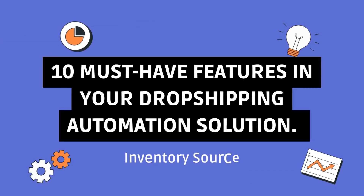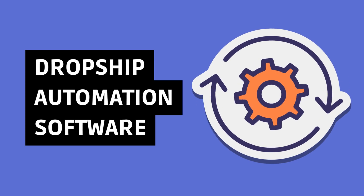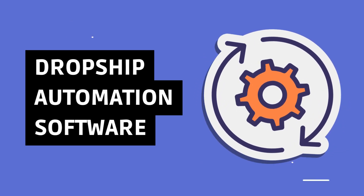10 must-have features in your dropshipping automation solution. Dropshipping has revolutionized e-commerce, and to stay ahead, you need the right tools.